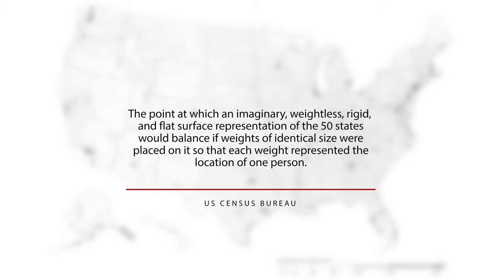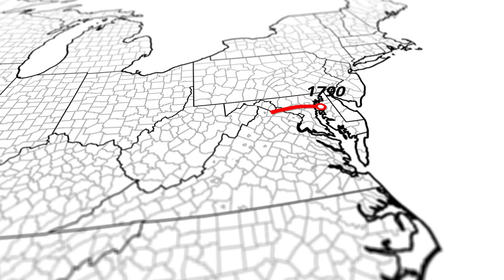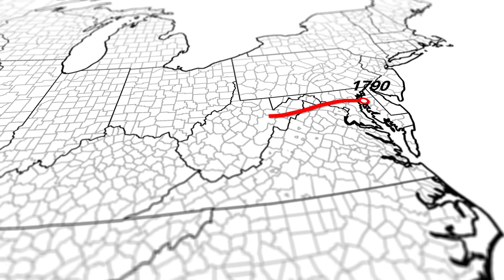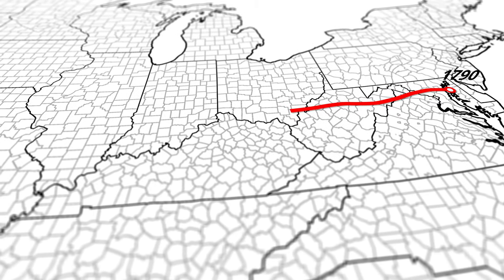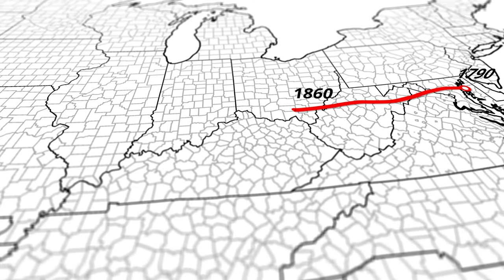The U.S. Census is carried out every 10 years, with the first taking place in 1790. We can use this data to visualize how the center of population has moved over time. Starting in 1790 near Baltimore, the location moves to the west, reflecting the settling of the frontier, waves of migration, and migration to the west and south.